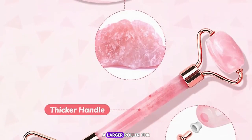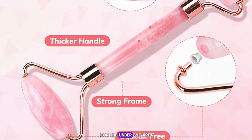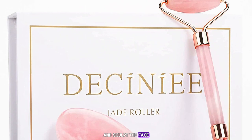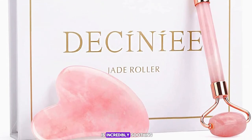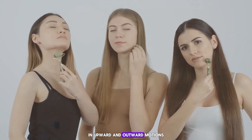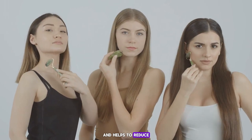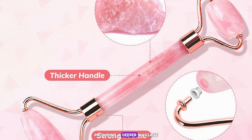The jade roller features two ends — a larger roller for the cheeks, forehead, and neck, and a smaller roller for the under-eye area. The gua sha tool is designed to contour and sculpt the face, helping to lift and firm the skin. After applying your favorite facial oil or serum, gently roll the tool in upward and outward motions. The cool rose quartz stone feels amazing and helps to reduce puffiness and inflammation.